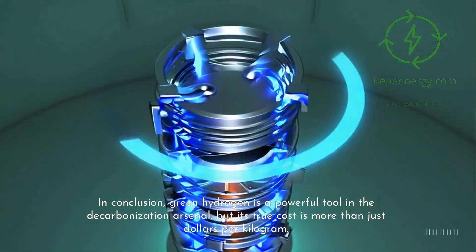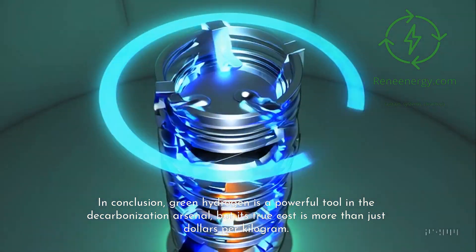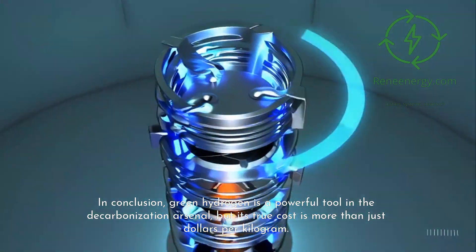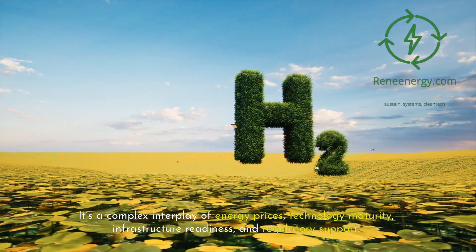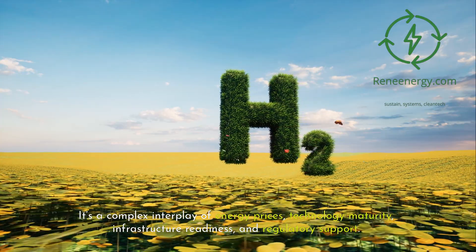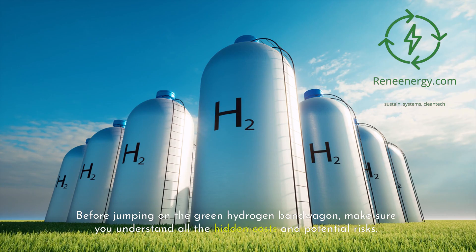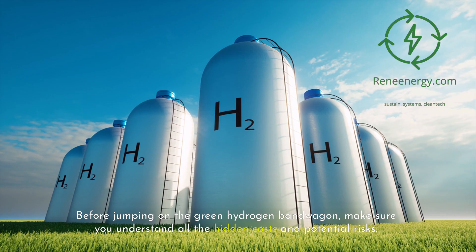In conclusion, green hydrogen is a powerful tool in the decarbonization arsenal, but its true cost is more than just dollars per kilogram. It's a complex interplay of energy prices, technology maturity, infrastructure readiness, and regulatory support. Before jumping on the green hydrogen bandwagon, make sure you understand all the hidden costs and potential risks.